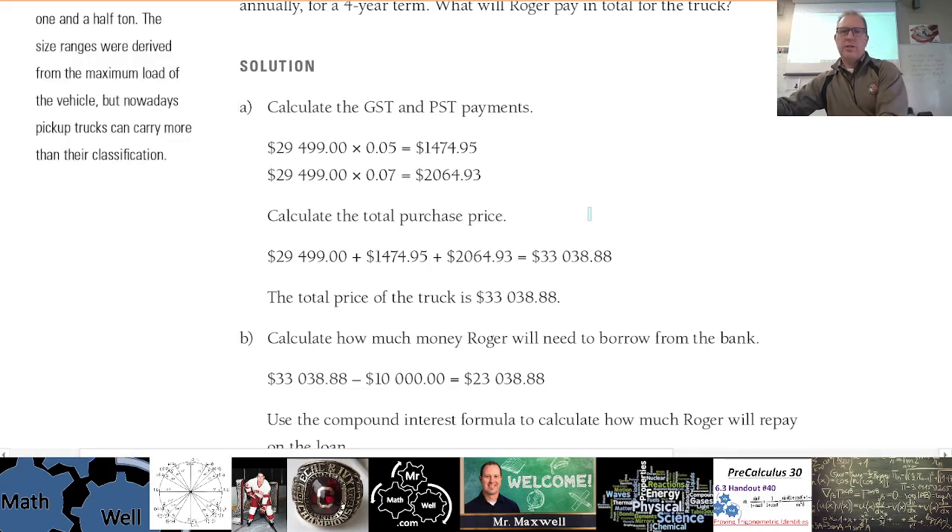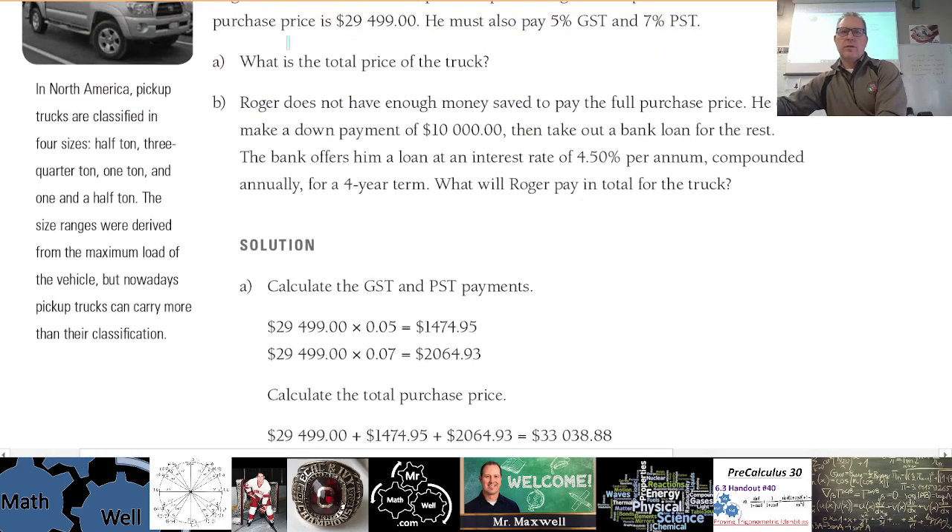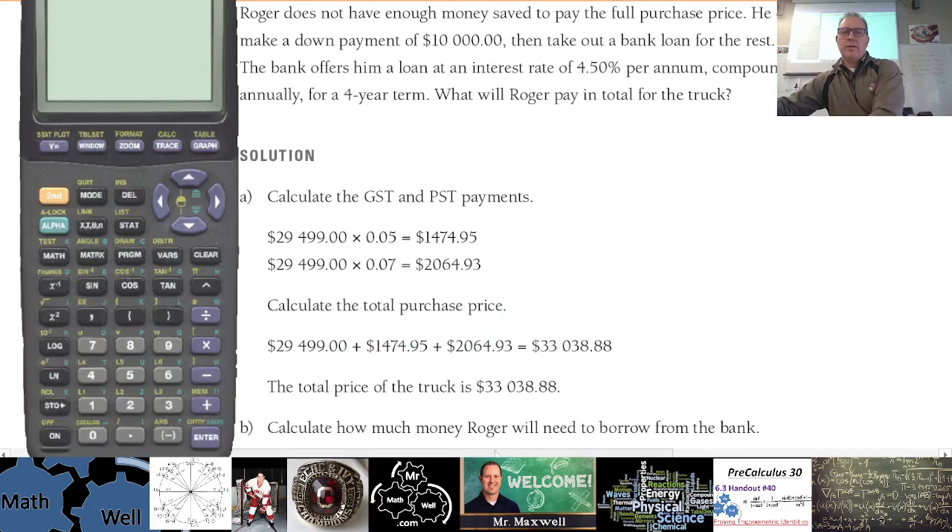Here's a shortcut: you could take the purchase price and multiply by 1.12 to add on twelve percent. That's 100% — the original price — plus twelve percent more. So if you want to find out what something costs with twelve percent tax, just multiply that number by 1.12. You get $33,038 — same number.